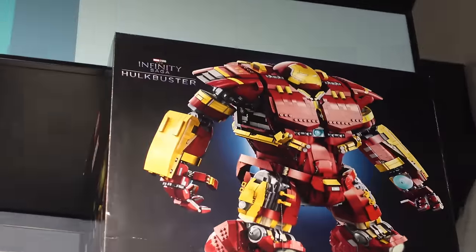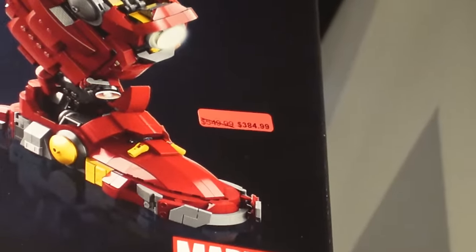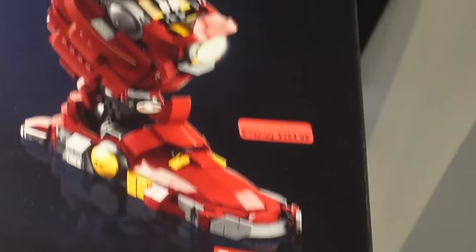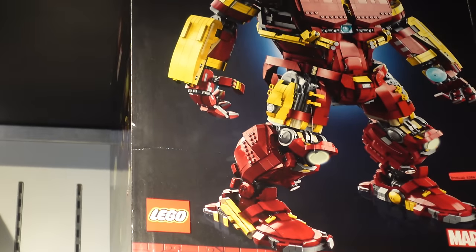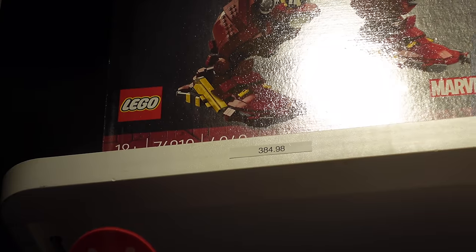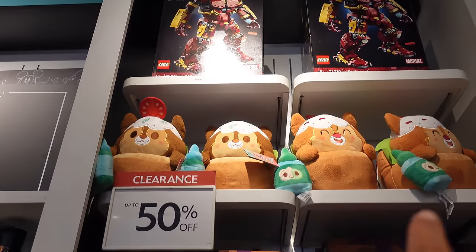In case anybody's looking — they still have the Hulkbuster LEGO sets, two of them in stock. The price went down; last time it was around $400, now it's $384.99, originally $549.99. It's a big set at 4,049 pieces. Besides that, they still have some of the Munchlings in stock.